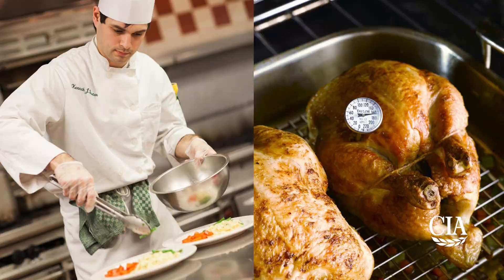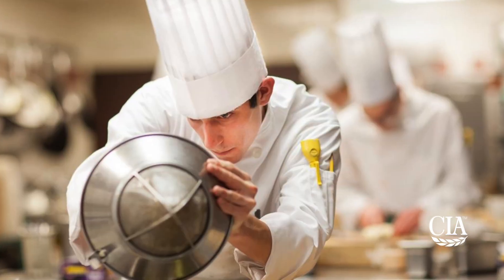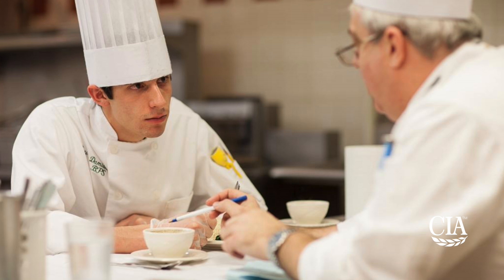The students from the a la carte class are now in their second term practical examination. They studied by preparing for six potential menu items. When they come in, they choose one at random, produce it within a set time, then sit down with the chef to review everything — how they worked, how clean and professional they were, and the overall taste and presentation of the dish.